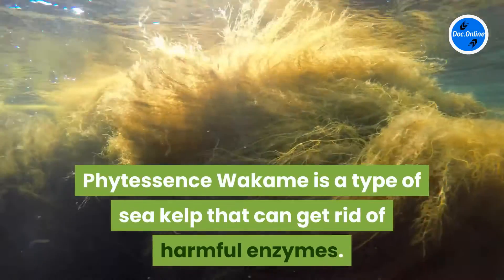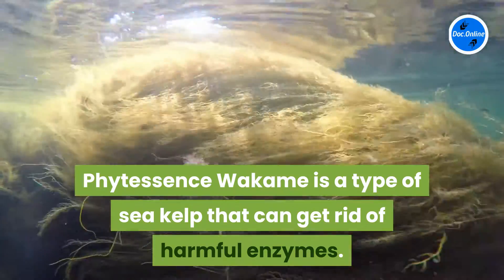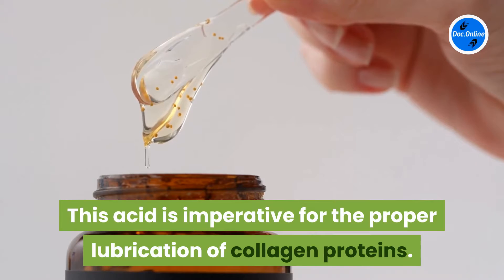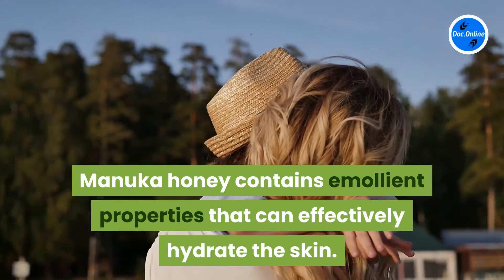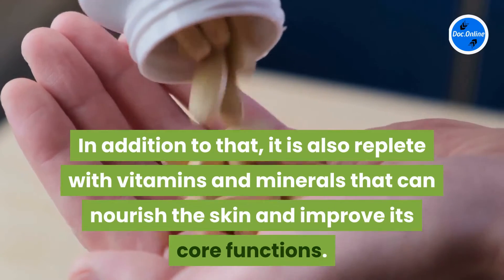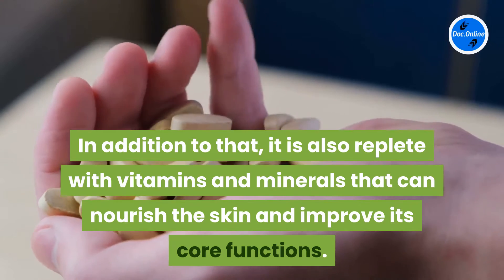Phytessence Wakame is a type of sea kelp that can get rid of harmful enzymes. These enzymes usually attack hyaluronic acid in the body, which is imperative for the proper lubrication of collagen proteins. Manuka honey contains emollient properties that can effectively hydrate the skin and abate dry dermis. It is also replete with vitamins and minerals that can nourish the skin and improve its core functions.